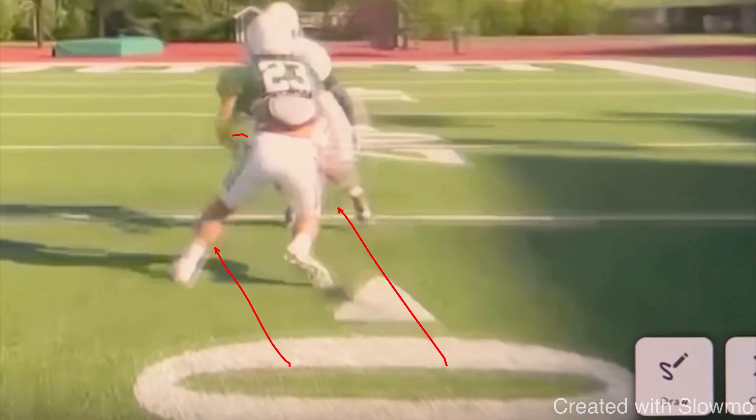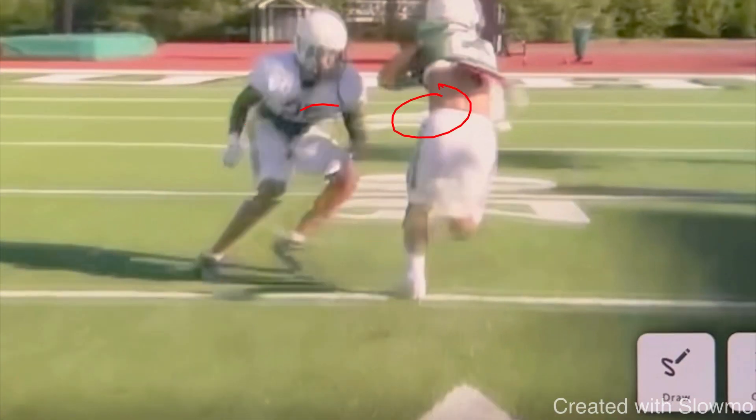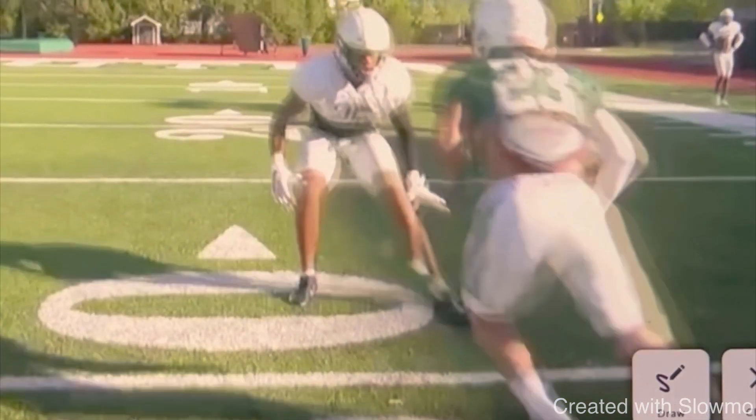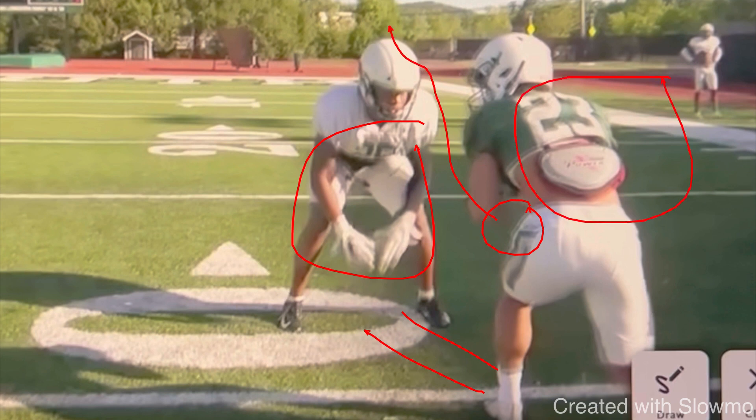We need to bring the line of scrimmage to him so when I burst up into this fade route, I can get hip to hip with him and give the quarterback space to fade me open. That's the number one key when you're running a fade route. If he's right up on the line of scrimmage, I want to give him a move, I want to attack him, and go hip to hip so I can try to stack him and give that quarterback room.